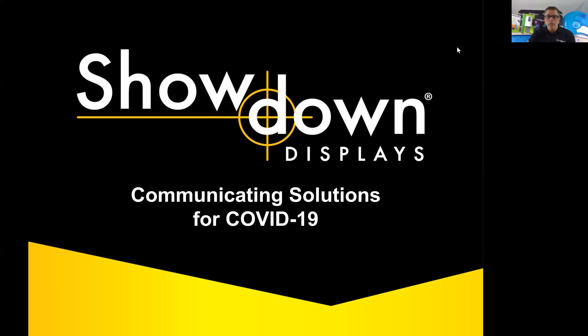Hello, everyone. I'm Dan Dinellen. I'm the Territory Sales Manager for Showdown Displays. I'm broadcasting live from my home office in the Chicagoland area, and as you can see, I've got some cool display pieces behind me, one of our new hand sanitizer stations, and some other different signage pieces that we'll talk about today.